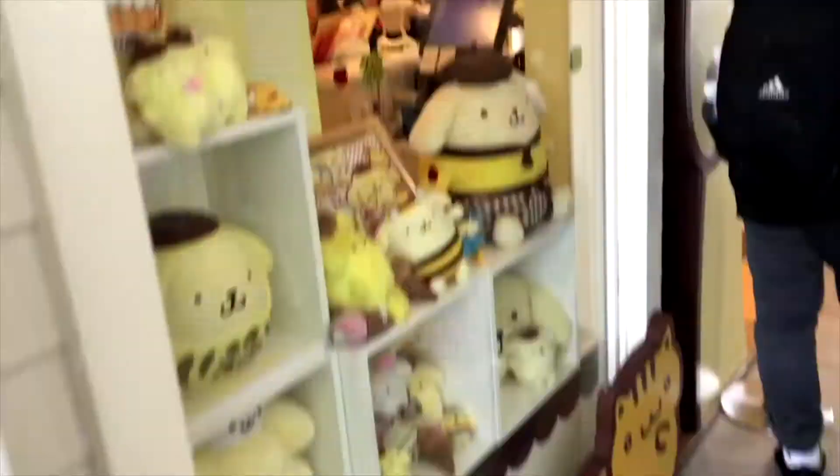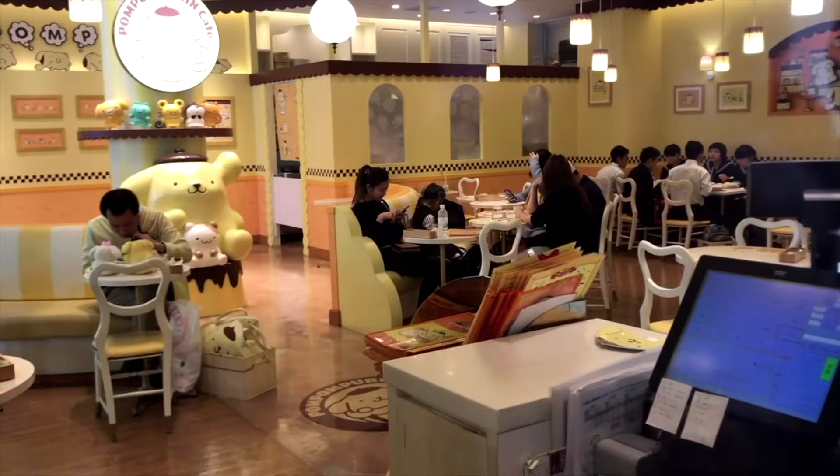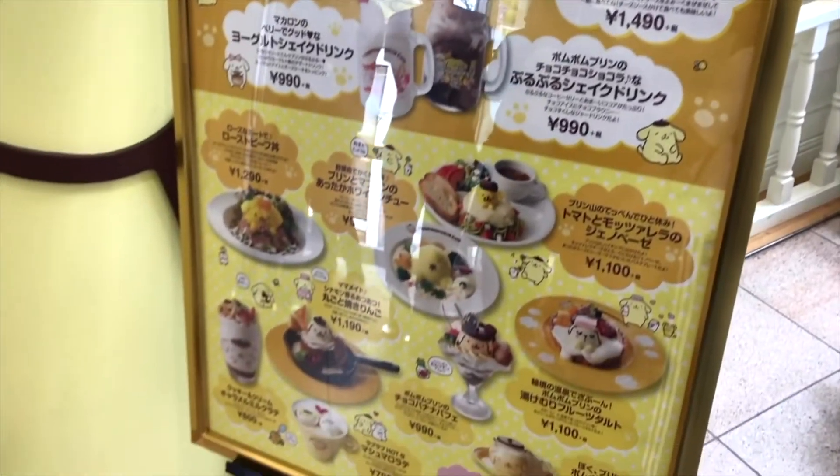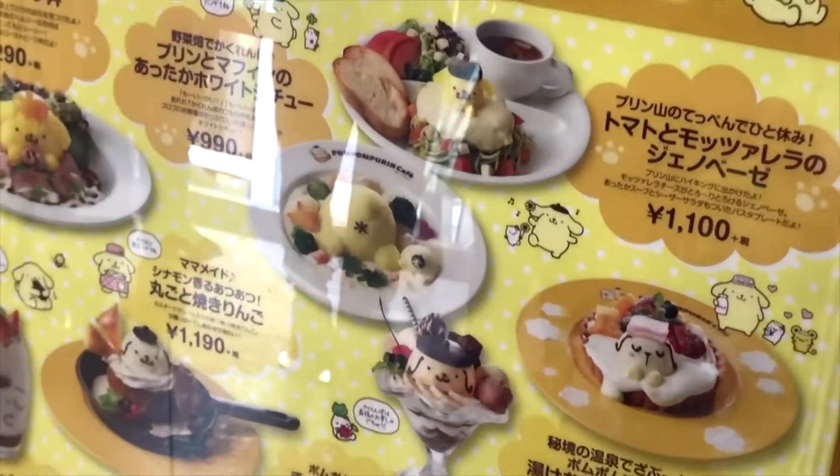Sanrio characters are known to be mega cute. Pom Pom Purin, the pudding dog, is a familiar face from the Sanrio family. There's a Pom Pom Purin cafe in Harajuku — check out the adorable menu.